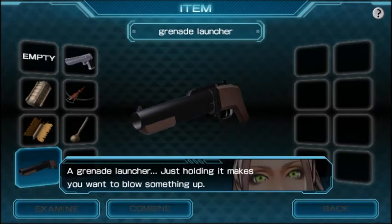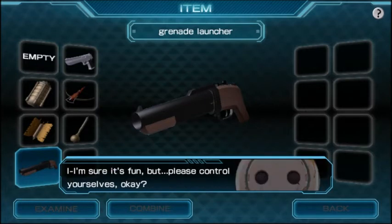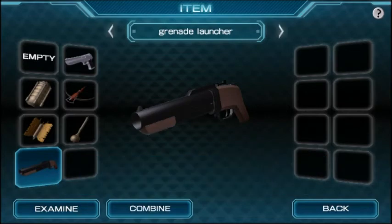Grenade launcher — just holding it makes you want to blow something up. I think that's just you, you crazy serial killer, question mark. Blowing a huge hole in the wall just feels good, you know? And you've also killed people in the past, so you're both probably a bit crazy. The only one who's for sure crazy is Eric, but I have my suspicions about Mira. Please control yourselves, okay? We're in a place where probably no one can punish you, but still.